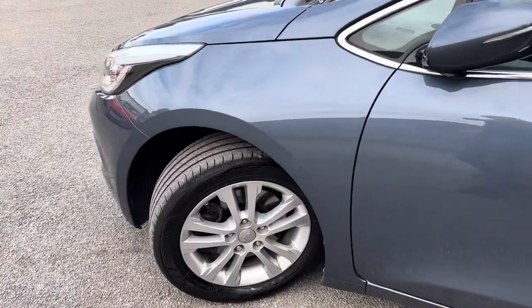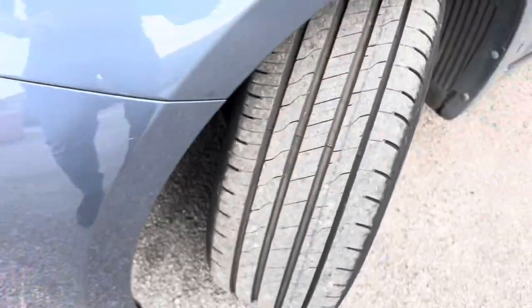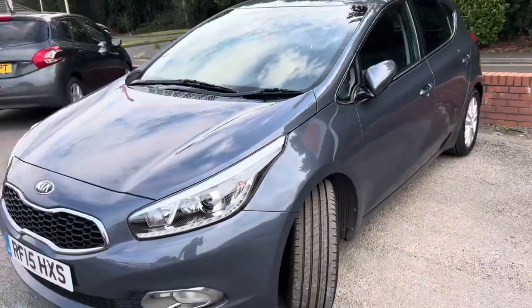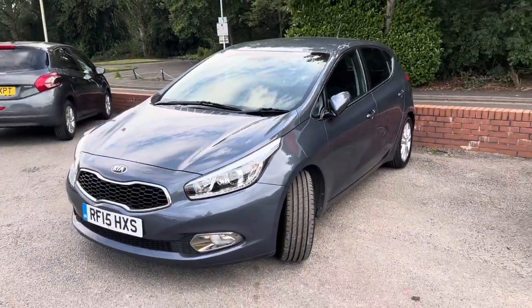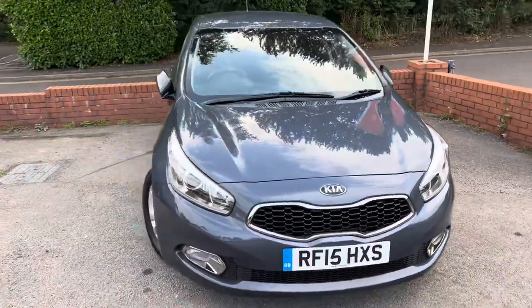There's ever such a slight tint on the rear windows. It automatically locks, which you've seen it do just there. Again, plenty of tread on that front tyre, and it's gone through its MOT with no advisories. Really like this colour as well — it's like a bluey grey.